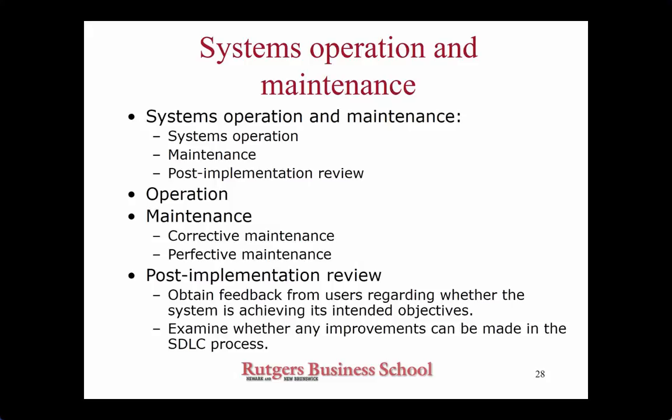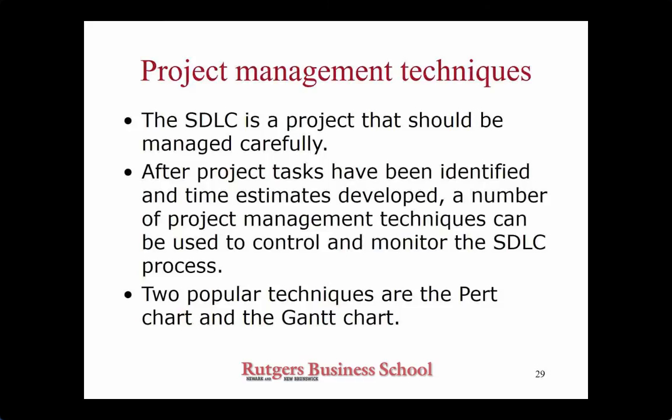It is also customary after the end of the project to do a post-mortem analysis — to see what went wrong and what went right, where the problems were, and what lessons you can learn so that next time you can do it better. This concludes the formal system development life cycle. The rest of the chapter deals with various tools and techniques used to manage such projects better.